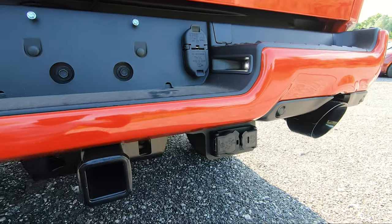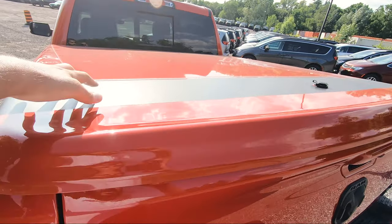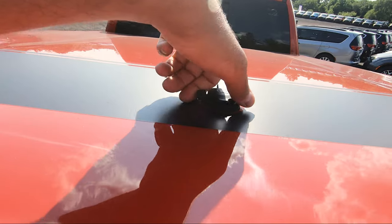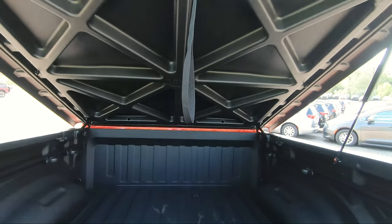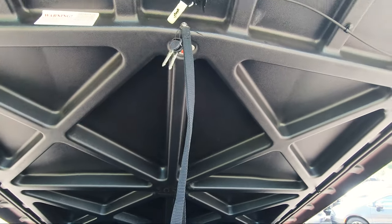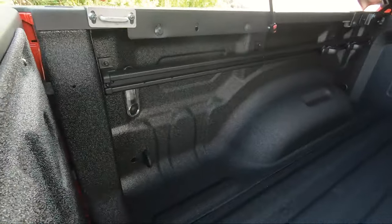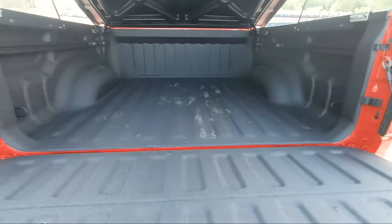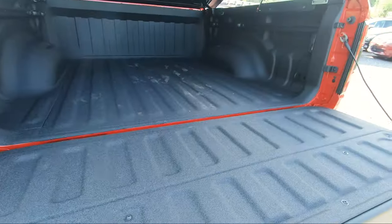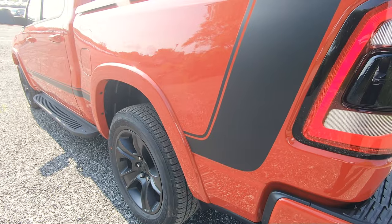The one-piece tonal cover is very unique — you cannot get this on any other RAM. It has that stripe going all along it. To open it, you twist the latch and it lifts up, held by two gas shocks. There's a strap to pull it down, plus two extra keys. Inside you get a spray-in bed liner with adjustable tie-down hooks, two on each side, plus built-in hooks on all four corners. LED bed lighting runs on both sides with a manual on/off button.